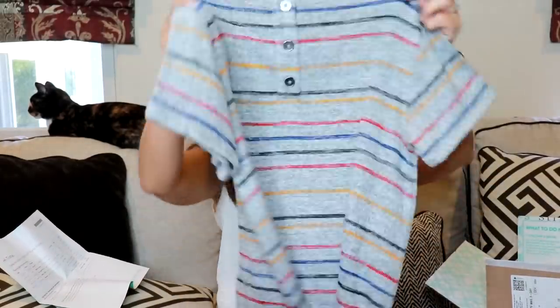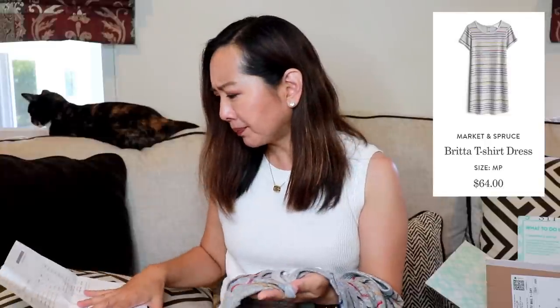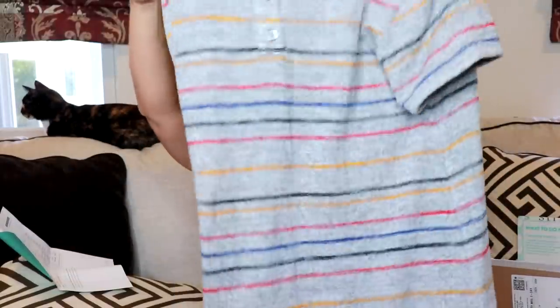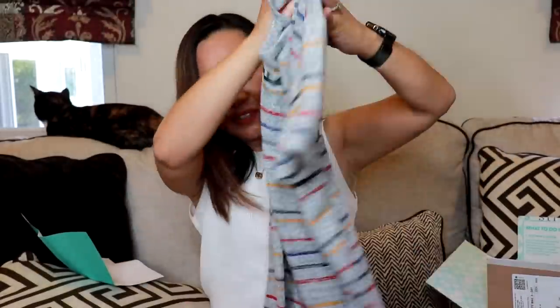Next I have a dress from Market and Spruce, which is the Stitch Fix brand — and Pink Clover is also a Stitch Fix brand. It's the Brita T-shirt Dress, size medium petite, and this is $64. It's almost like a sweater type of material. It's a basic sweater dress with fun stripes. I think I have a similar dress from Lou & Gray, but this is very cute.